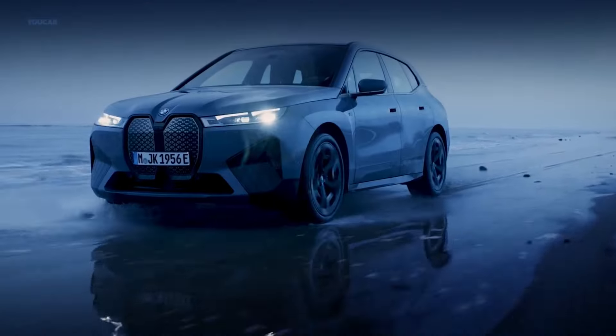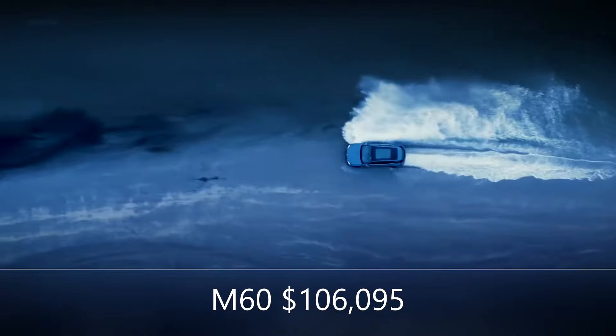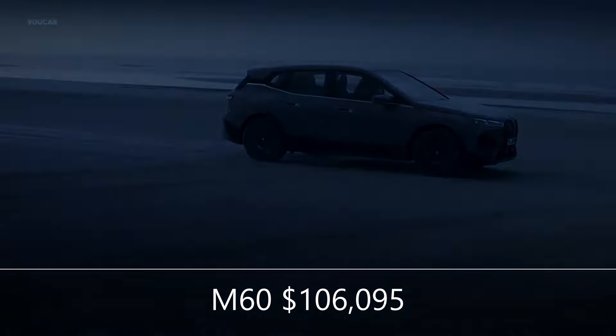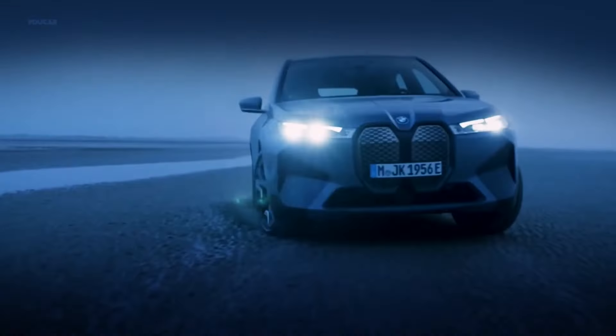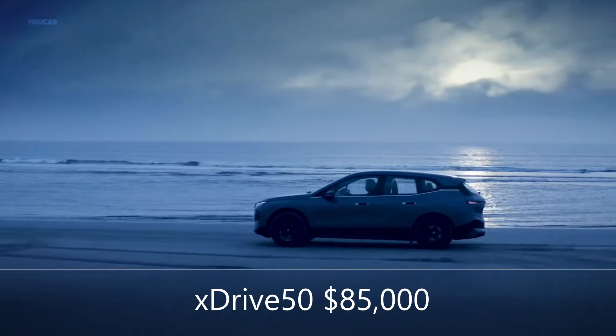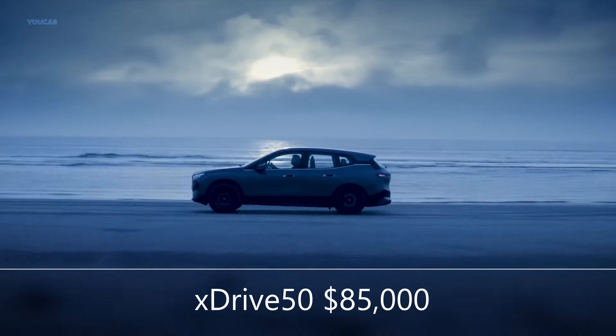Pricing: While the more powerful and more costly M60 variant intrigues us, we expect it to sell for a hefty premium above the xDrive50 level. For the time being, we'll recommend the xDrive50, which has nearly every luxury and convenience option that a car of this price should.